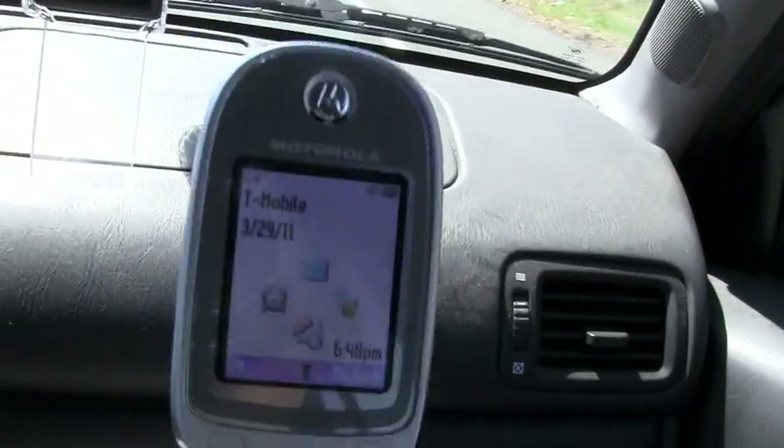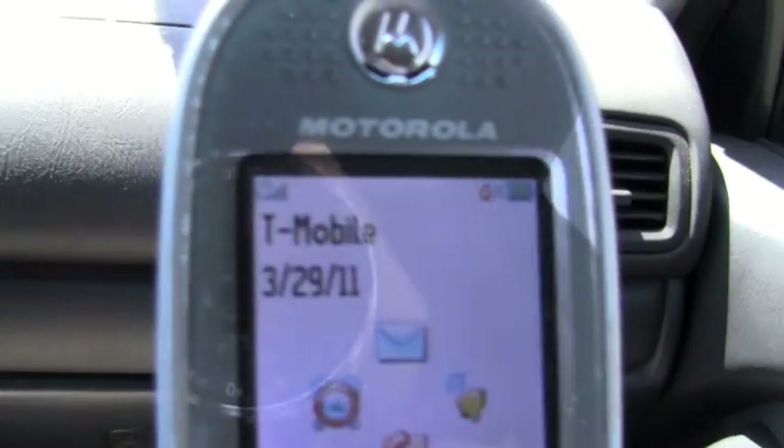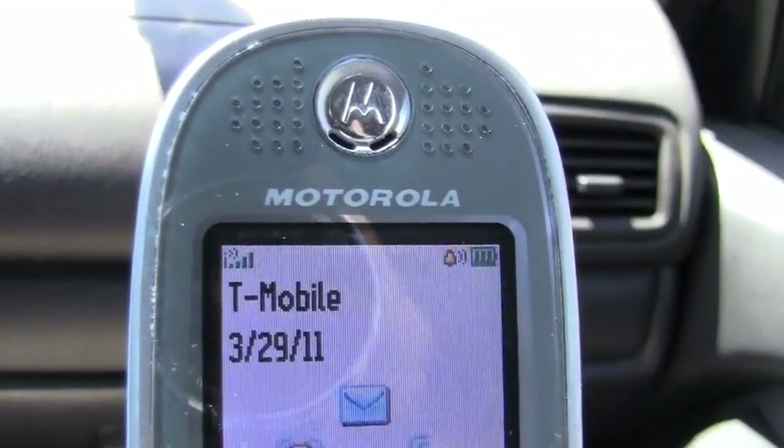And again, here is the phone — quick check. One, two, three, four bars right now.